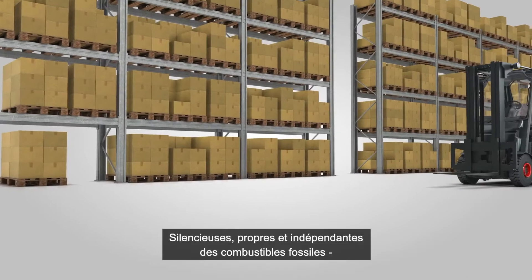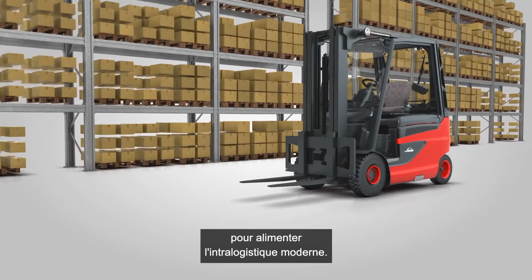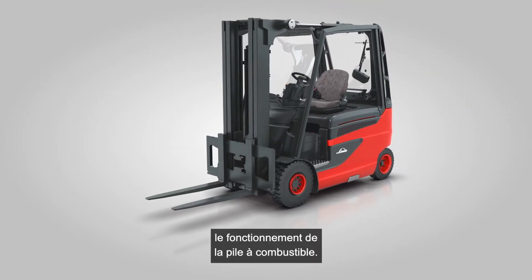Quiet, clean and not dependent on fossil fuels — fuel cells are the technology of the future for powering modern intralogistics. Today, we'd like to take a closer look at how the fuel cell works.